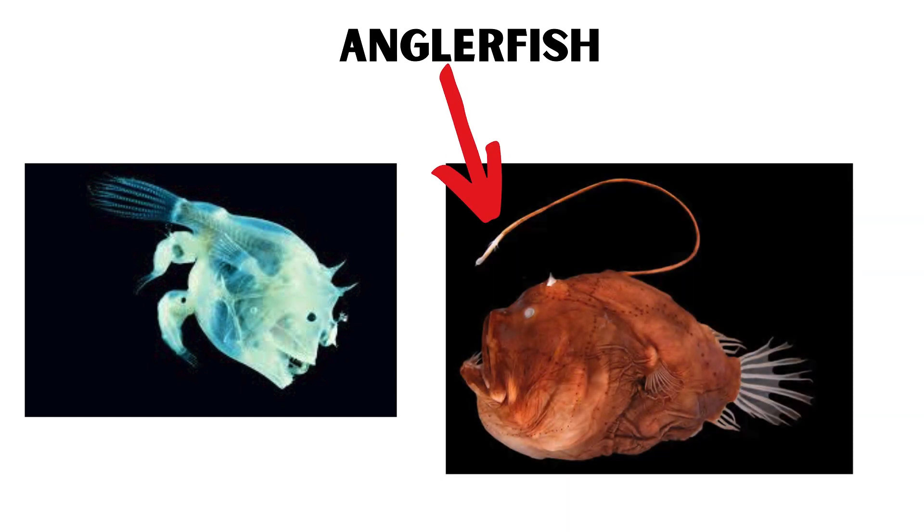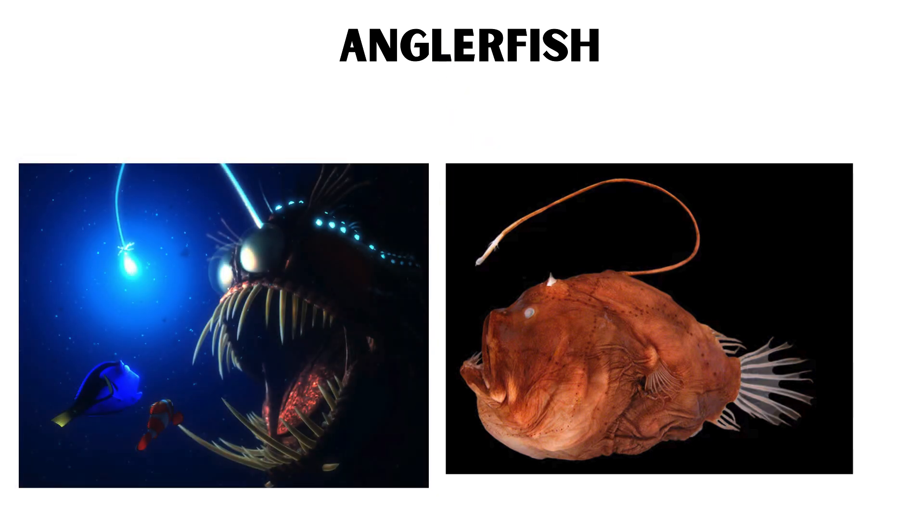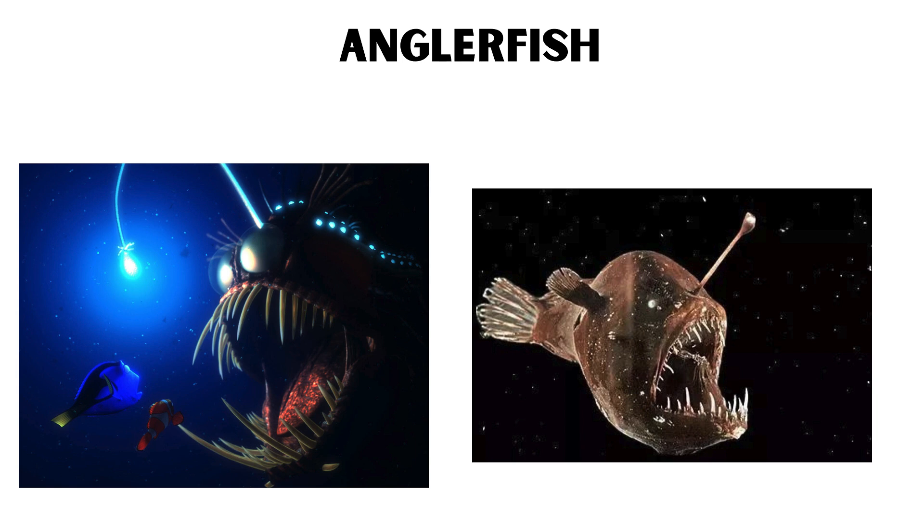This light mimics the glow of smaller fish, luring unsuspecting victims close enough for the anglerfish to snap them up with its sharp teeth. The males are significantly smaller and attach themselves to females for reproduction.